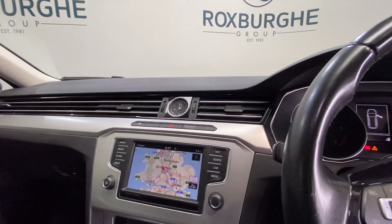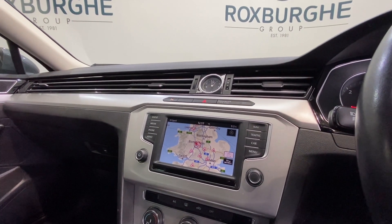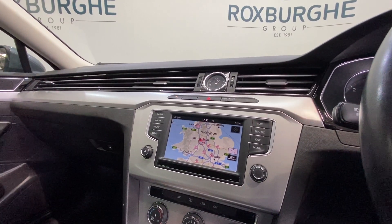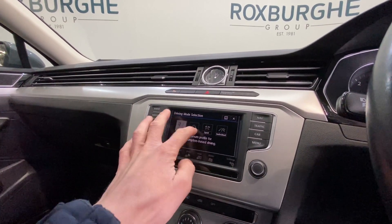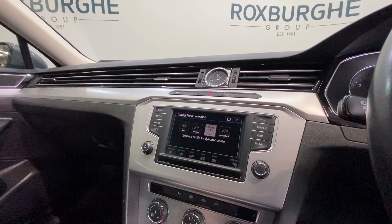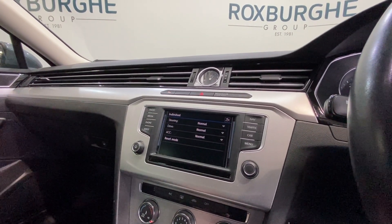Inside we have Volkswagen's infotainment system — a fantastic range of tech that's really easy to use. As you can see, we have the navigation open at the minute. There are also range driving modes on the car: Eco, Normal, Sport, and Individual, so everything can be set up to your personal preference.